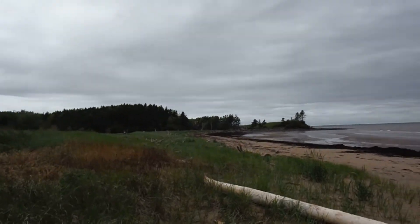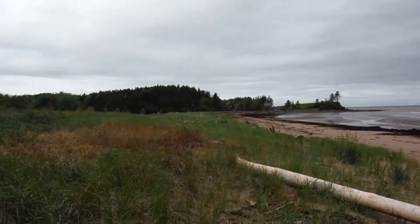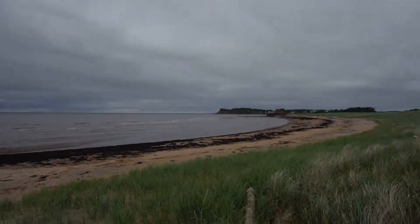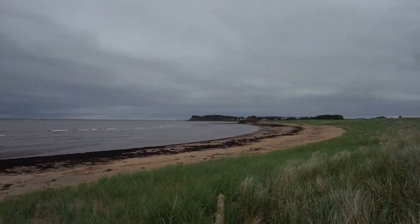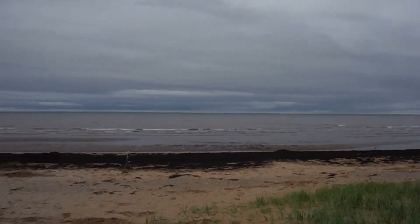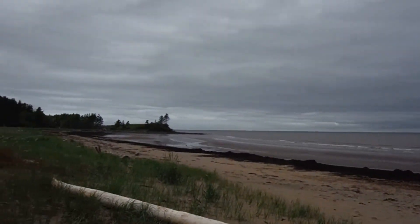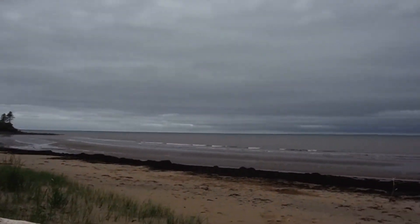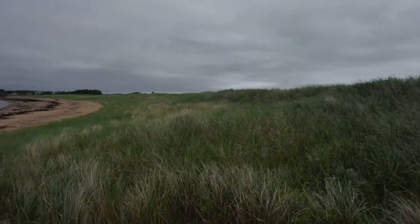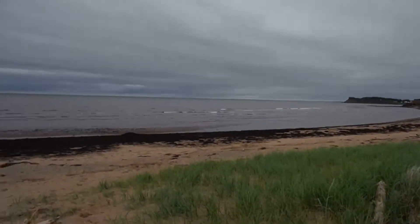Well, here we are. This is a new beach, not too far away. This is around Caribou Island. Not too many people come here, but it only takes one to lose a ring. Let's see what we can find.